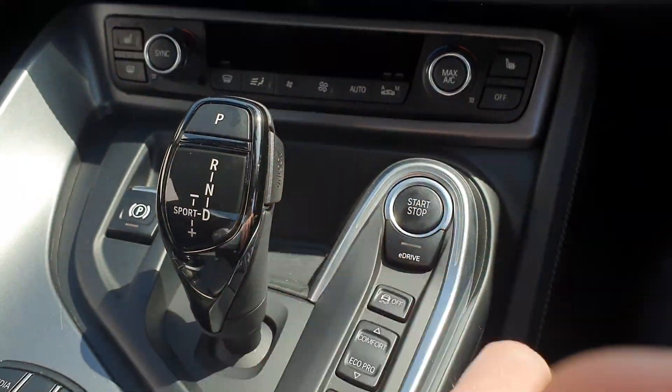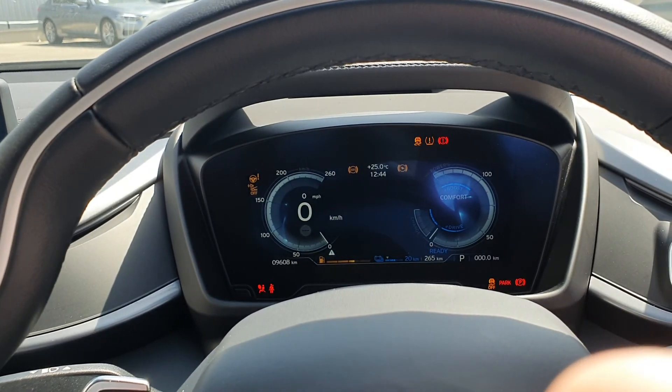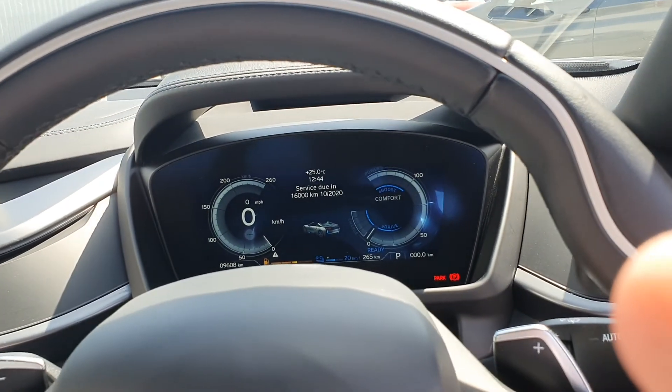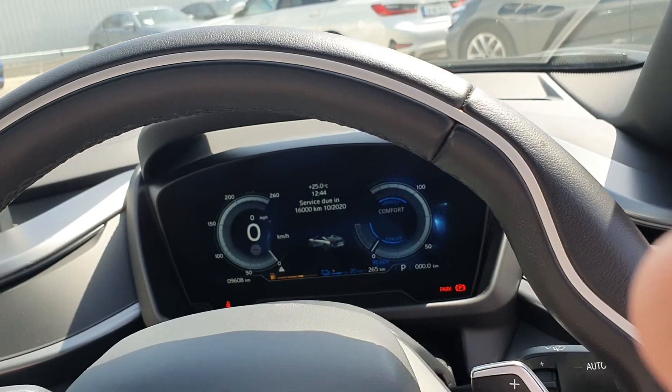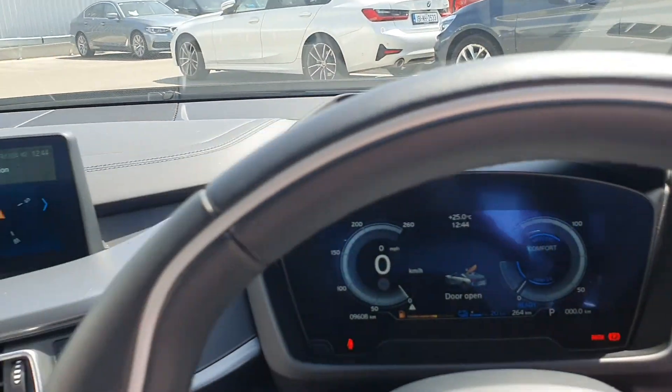Jumping in, I'll start it up — that's the start/stop button. Put on the brake and the car comes into life. There are only 9,608 kilometers on this car, so it's very low mileage. You can see the battery gauge and the fuel gauge, and you've also got a heads-up display in this car.